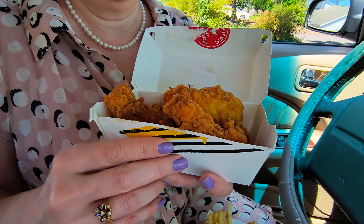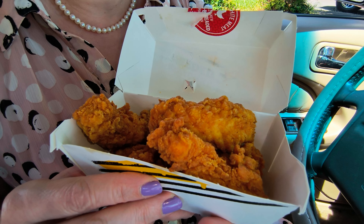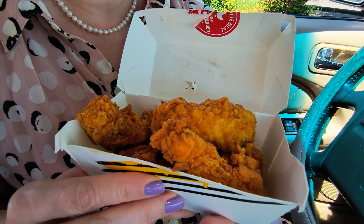Hey everyone, it's Hungry Hidon and today I went to Carl's Jr. I really wanted to try their hand-breaded tenders because a lot of my family members have bragged about them and raved about them and said they're just so good, and I don't think I've ever tried them before. I've had their hamburgers but I've never tried their tenders, so I'm going to try them today and tell you what I think.